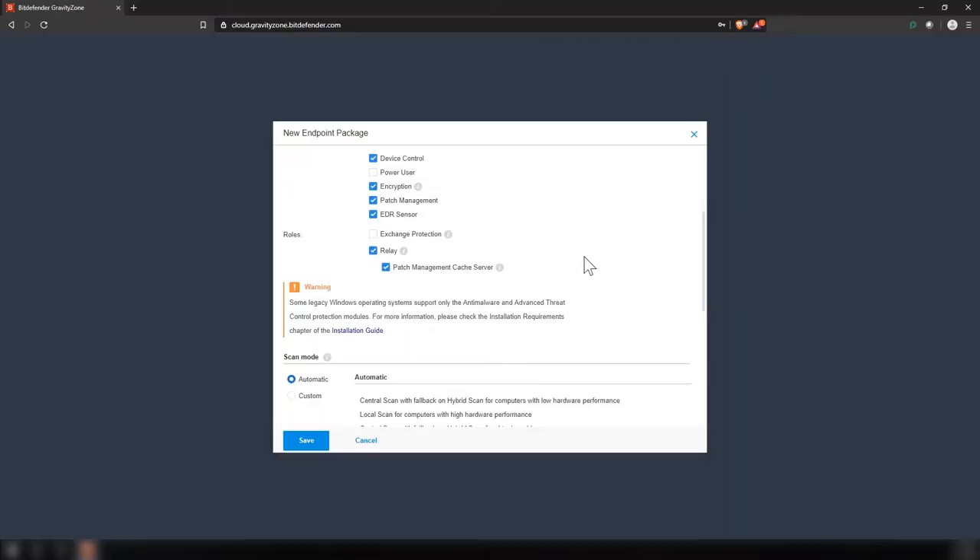The relay or patch management cache server works as follows: you can designate any machine on your network — preferably one that's always on, either Windows or Linux — to function as a relay or patch management cache server. That machine will download all the updates for Bitdefender if you're just using it as a relay, or for updates for third-party products and Windows patches as well if you're using it as a patch management cache server. The rest of the machines on your network can then be pointed to that relay to download updates from it, reducing the number of machines reaching out to the Internet. This is all optional.